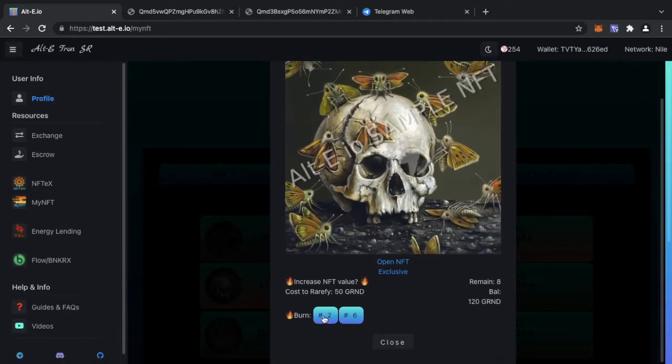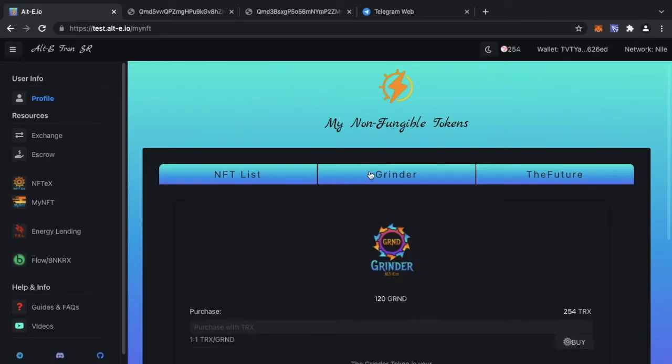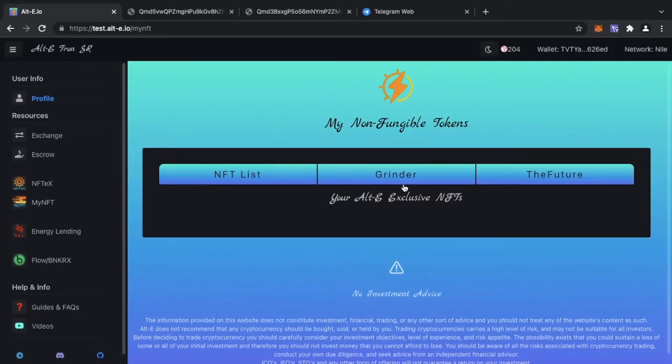I have two of them — mint number two and mint number six. I can go ahead and burn one of them, or as AltE refers to it, 'rarify' it. To rarify it I need something called Grinder Tokens, and the more mints you burn the more Grinder Tokens are needed. To rarify one of these two I would need 50 Grinder. To get Grinder, go to 'My NFT', click on the Grinder section — one Grinder costs one TRX. The utility of Grinder Tokens is to grind and burn NFTs to decrease supply.